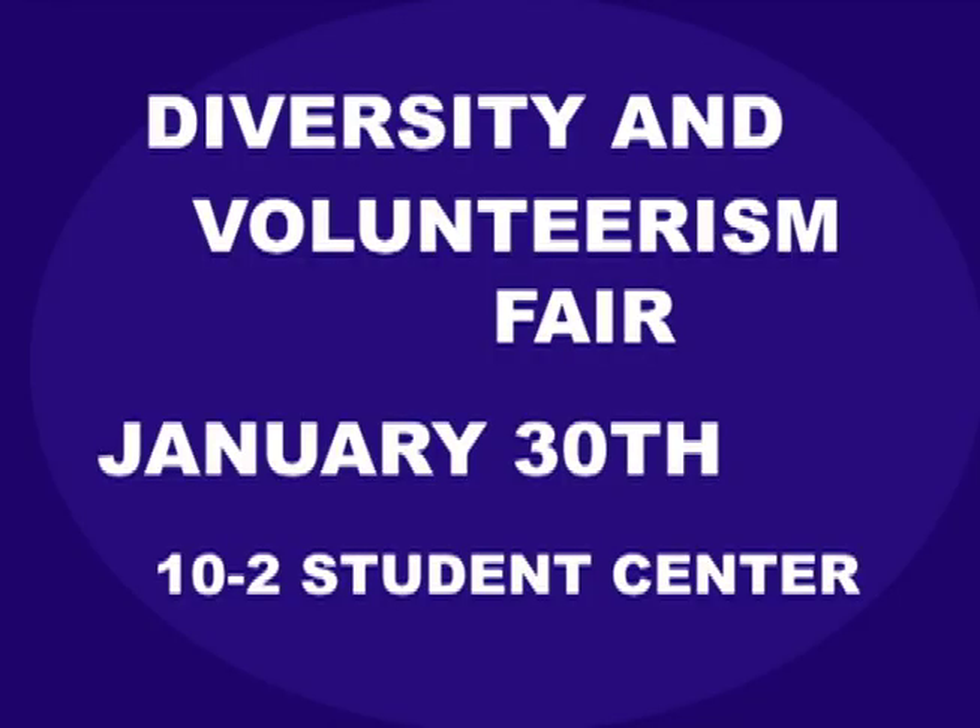Coming up on campus: if you're looking for an internship or to volunteer, January 30th there will be a Diversity and Volunteerism Fair in the Student Center from 10 a.m. to 2 p.m. Saturday, February 2nd, the Iowa Miss Amazing Pageant will be held in the Arts Center on campus — come support these incredible ladies with disabilities. For more information go to www.missamazingpageant.com. Remember to like us on Facebook. For the River Beat, I'm Marie Zeitner — see you on campus.